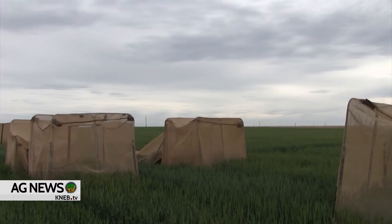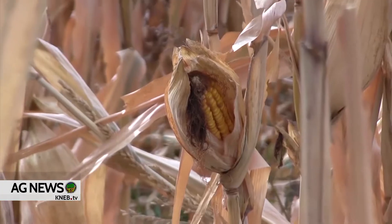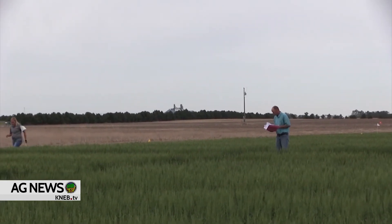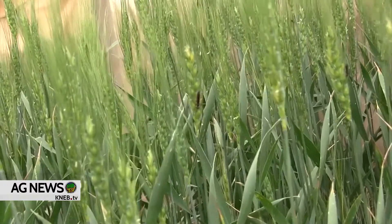We have additional cages that are much larger than these here behind me, where we will be monitoring the soil moisture going into the following year and into the corn season, to see if we can detect any differences between infested and uninfested saw fly wheat residue. We've been talking with Cody Creech, Nebraska Extension Dryland Cropping Specialist, on his part in the new wheat stem saw fly research going on at the High Plains Ag Lab in Sidney.